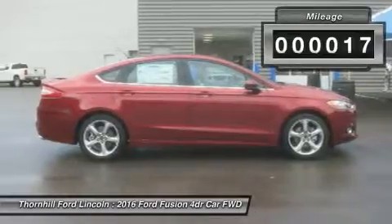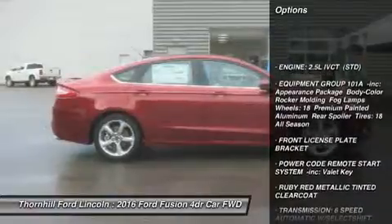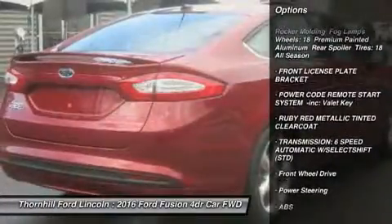Also, the Fusion has been given an assortment of interesting colors, boldly angled front headlights, and exciting new wheel designs.